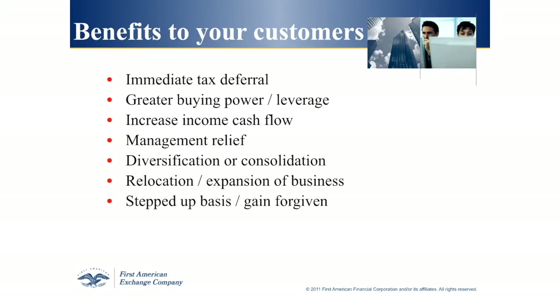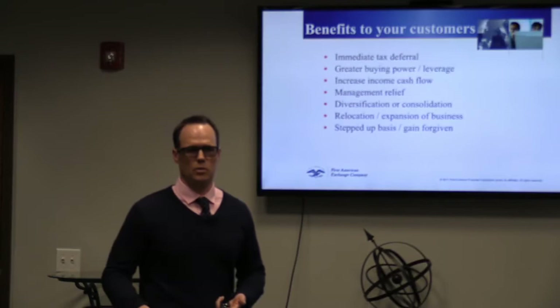Increased income cash flow: if you have a property like a farm — a great property, but a farm doesn't really generate any income — and you want to sell that farm and go into a property like an apartment complex, a condo, or a single family residence where you can rent those properties out and generate income, you can do a 1031 and sell that farm and go into a property that generates rents for you.